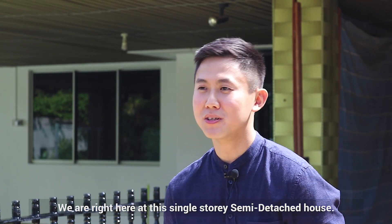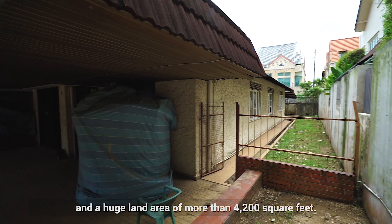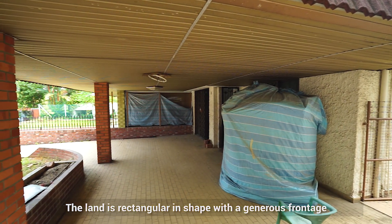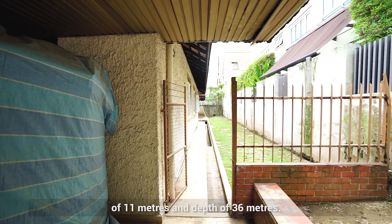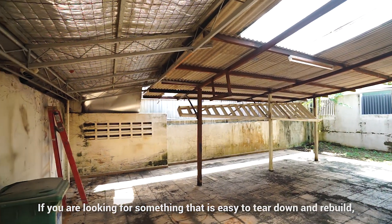We are right here at this single-storey semi-detached house. It has a tenure of 999 years and a huge land area of more than 4,200 square feet. The land is rectangular in shape with a generous front width of 11 meters and depth of 36 meters. If you are looking for something that is easy to tear down and rebuild, this is it.